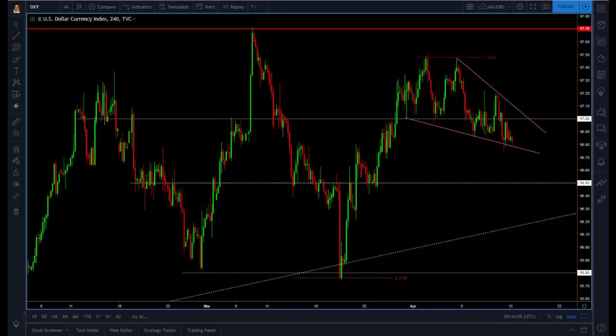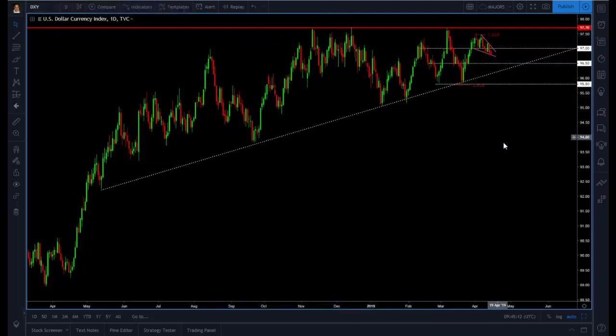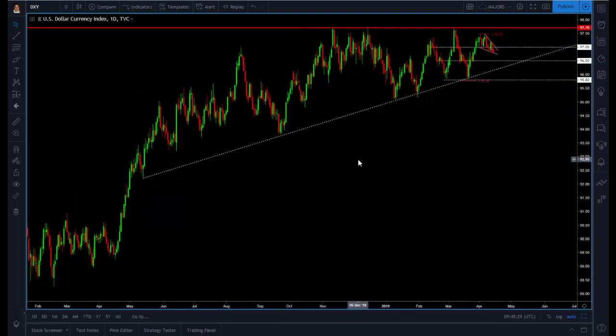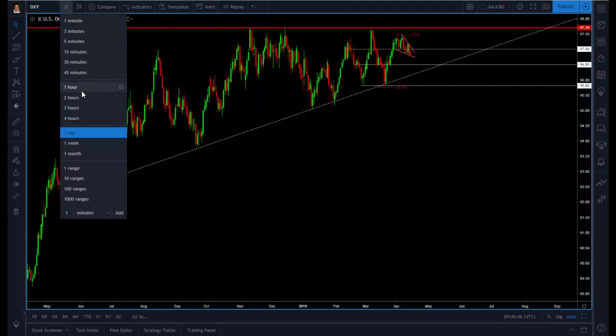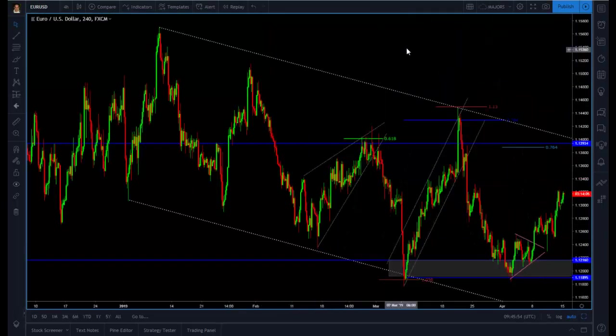That dovish environment is why I'm reluctant to believe we might actually go and break the 97.70 level, which would bring a new bullish market in the US dollar. On the daily DXY chart, the 97.70 level is a huge level we have been testing for months — the last time we tested it was at the beginning of March this year, and also a couple of times late last year. We've been making higher lows, which looks like a continuation pattern, but until I see a break above 97.70 I will not be completely bullish on the dollar.